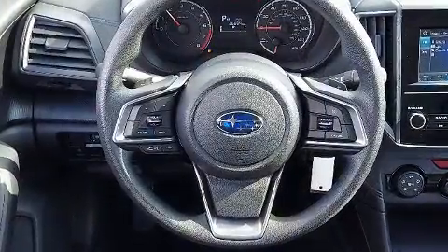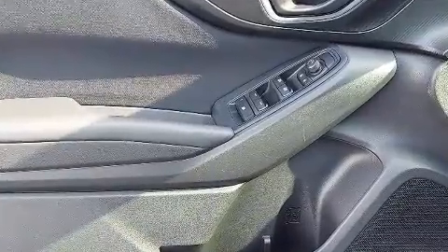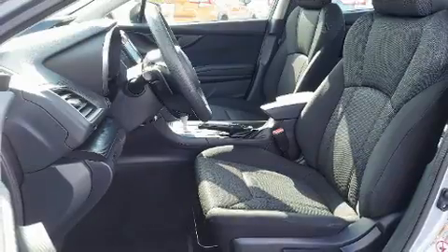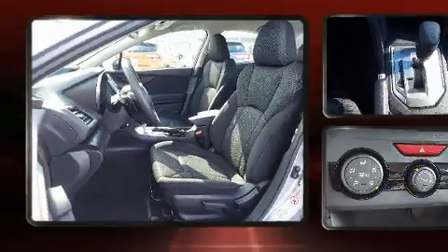Subaru ensures the safety and security of its passengers, with equipment such as dual front impact airbags with occupant sensing airbag, traction control, brake assist, a panic alarm, and four-wheel disc brakes with AVS.